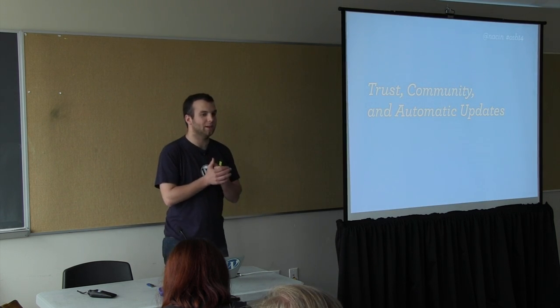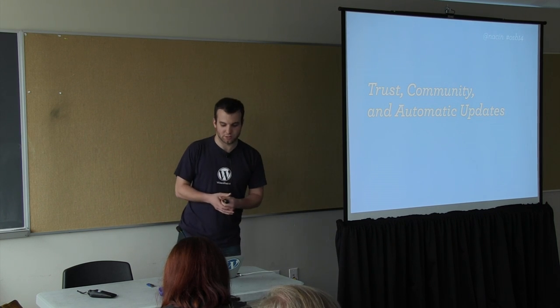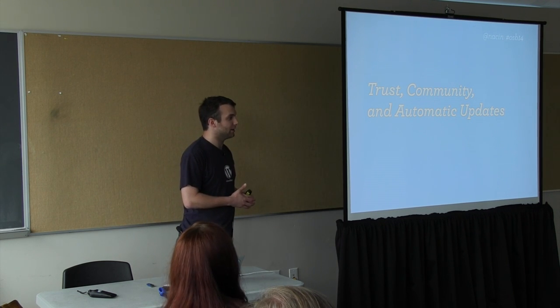Today I'm going to talk about making decisions that can be difficult in the context of open source, and through the lens of how WordPress adopted automatic updates late last year.